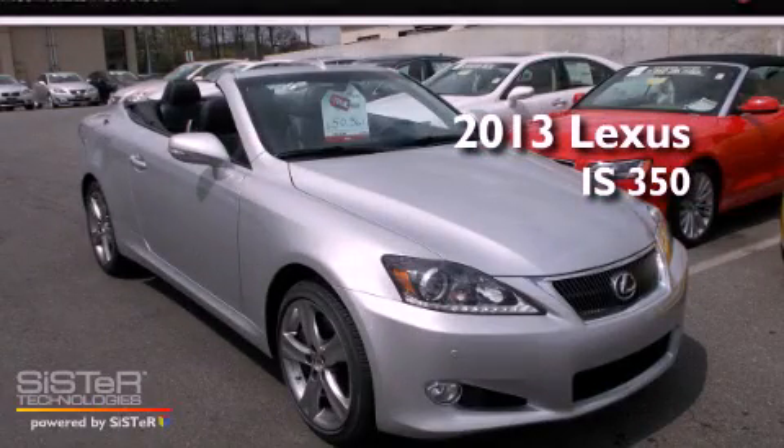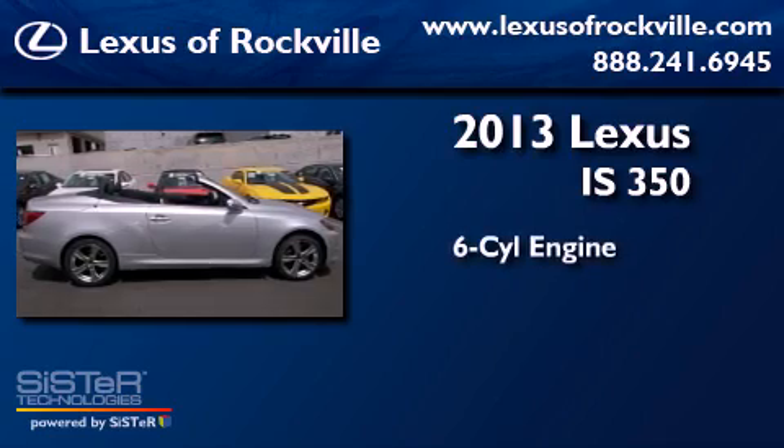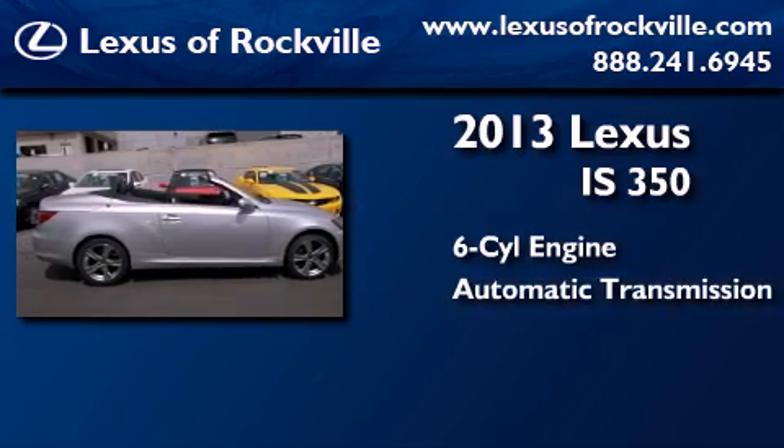This is a brand new 2013 Lexus IS 350. It features a six-cylinder engine and an automatic transmission.